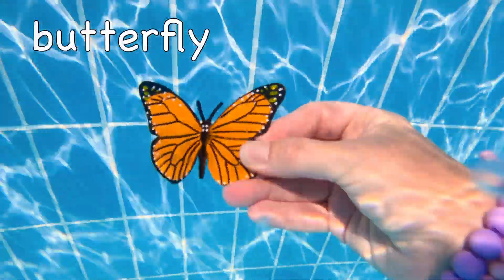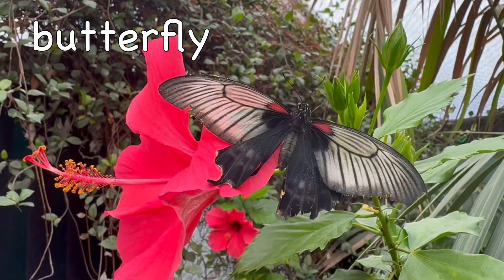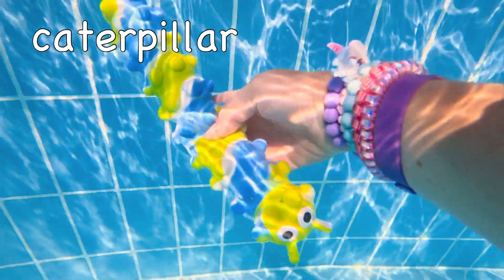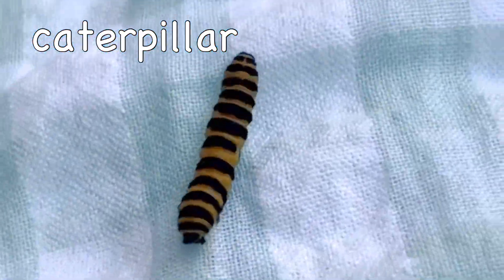Butterfly! It sinks! Caterpillar! It floats!